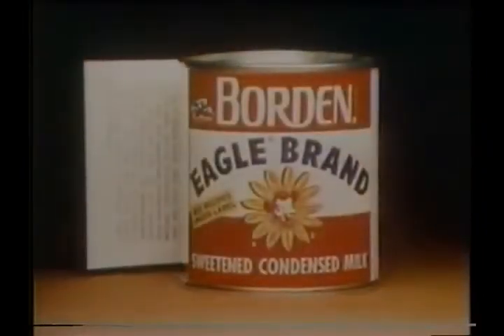Top Eagle Brand with chocolate chips, coconut, nuts, and bake for cookie bars made the Eagle Brand way. The recipe is inside the label. Eagle Brand — the magic to hundreds of delicious desserts from Borden.